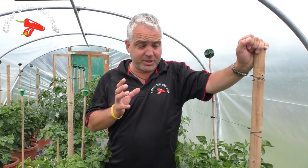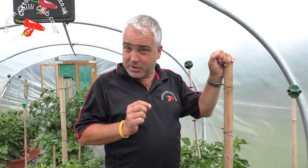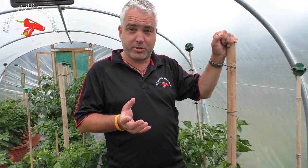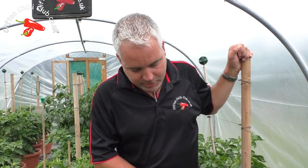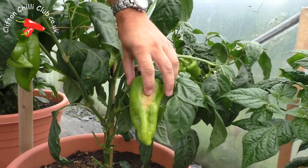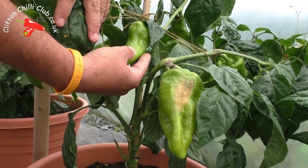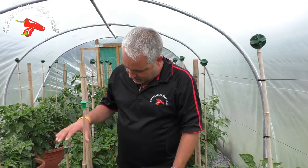We've got some really unusual chilies in here this year. We didn't grow these from seeds — we've purchased all our plants from plant suppliers all around the UK. This interesting one is the Beaver Dam — big old chilies, looks like a bit of sun burning on there, but these will be really really sweet. We're looking forward to getting them on the barbecue.